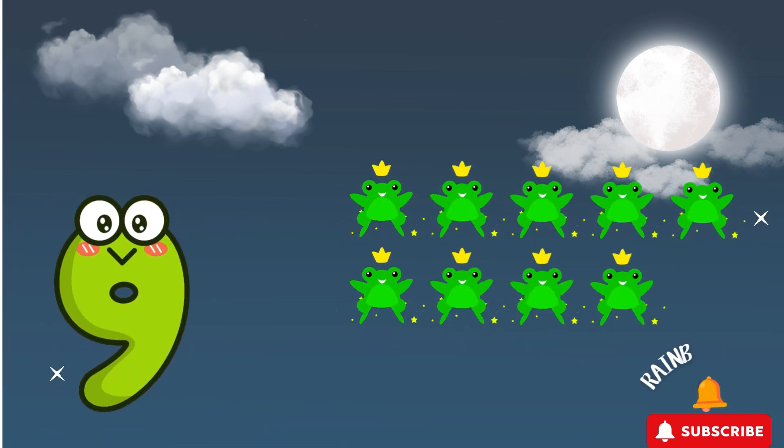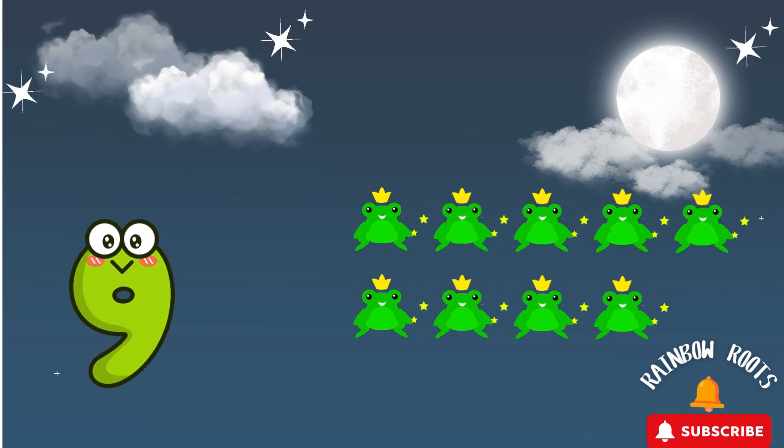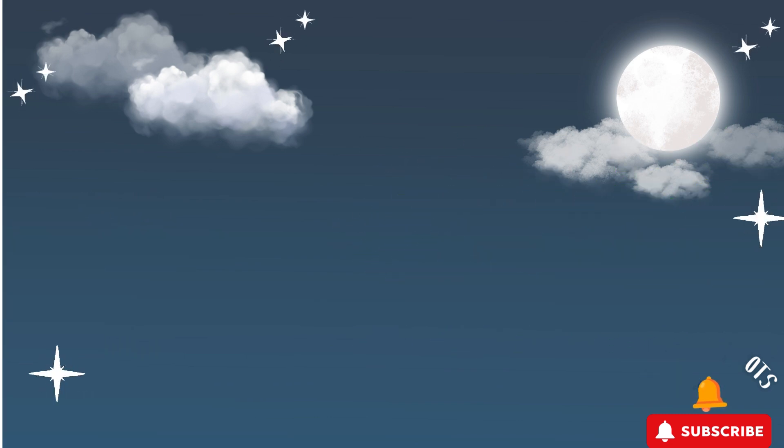And here's the number 9! Can you say it with me? 9! I see 9 bouncing frogs hopping on lily pads! Let's hop like frogs! Ready? Hop, hop, hop! Fantastic jumping!